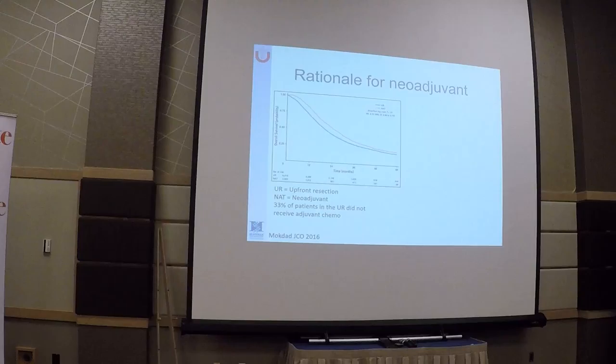In addition to a number of single institution studies, mostly pioneered by MD Anderson but also other institutions, we have some retrospective data from the National Cancer Database showing that patients on the yellow line who received neoadjuvant chemotherapy survived longer than those that went to upfront resection.